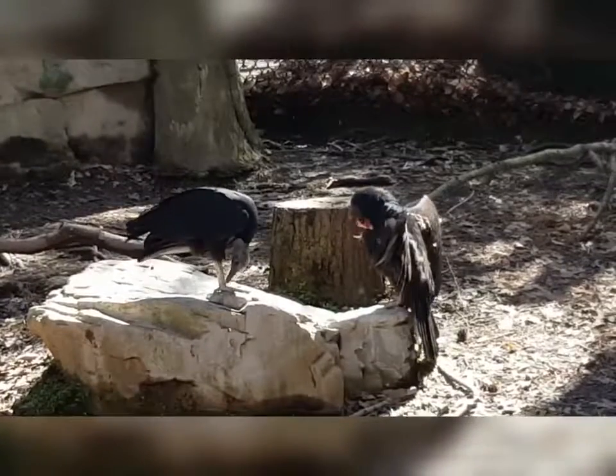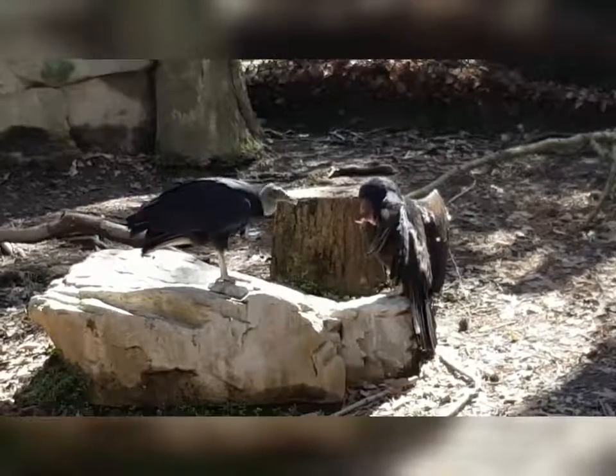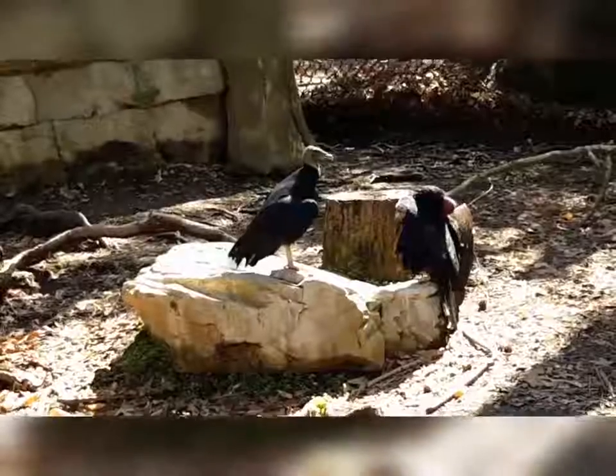Vultures are scavengers and feed primarily on carrion. This is important for a healthy ecosystem because it helps reduce the spread of diseases and bacteria.